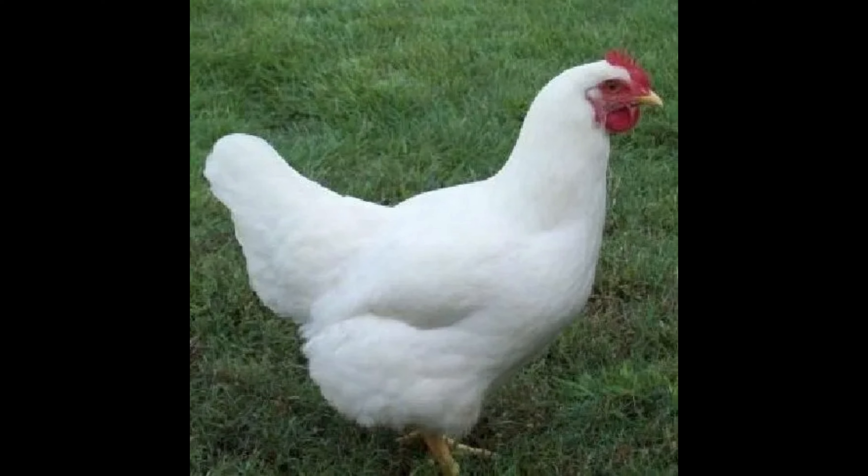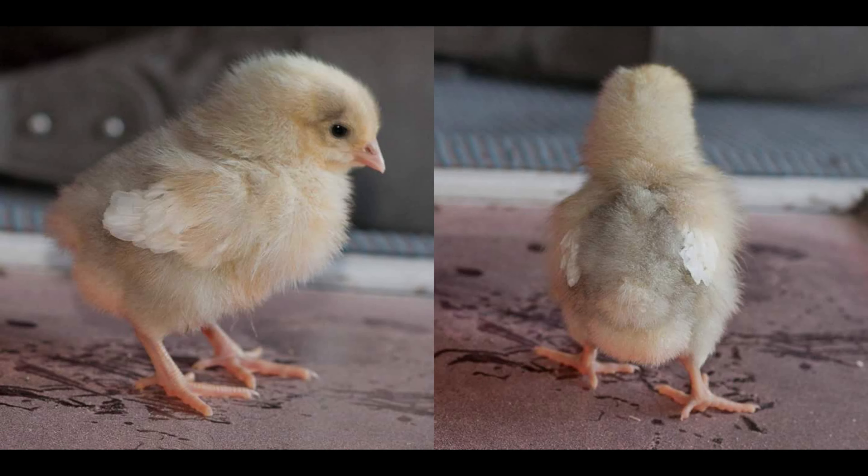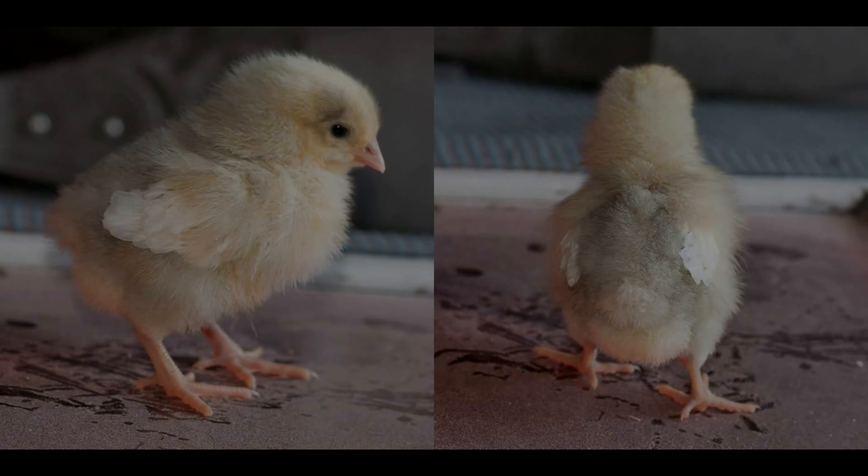White Rock Chickens are ideal for backyard chicken owners who want to raise healthy and productive chickens. The breed is hardy and adaptable, has a good feed conversion ratio, and produces high-quality eggs. Furthermore, the breed is known for its good temperament, making it an ideal choice for new chicken owners.